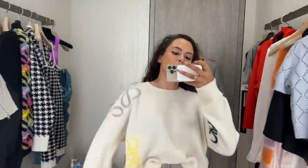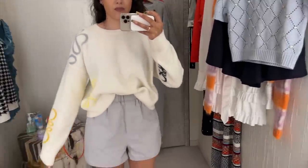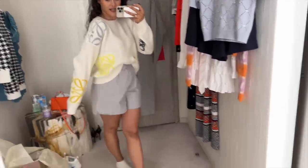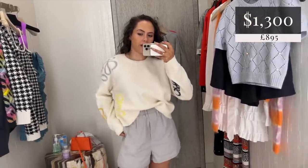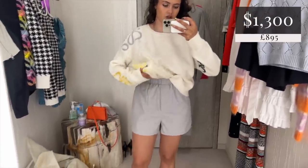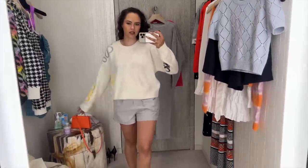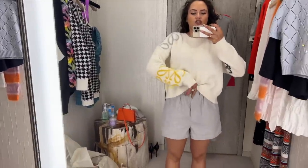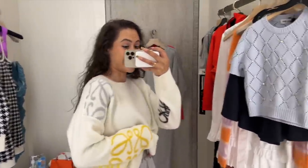So this sweater is on my wish list. I just love all the random anagrams on it, and I will say it is very, very soft. I don't know if I'm going to get it today because I kind of have plans for this sweater. But this is it in the large — it's meant to be like cropped, but I quite like it how it is. You can do a little tuck into the jeans, you can do it into a skirt. It's a nice sweater.